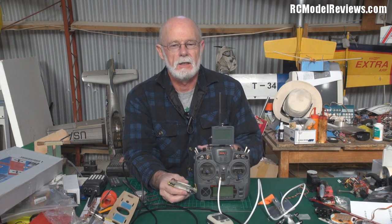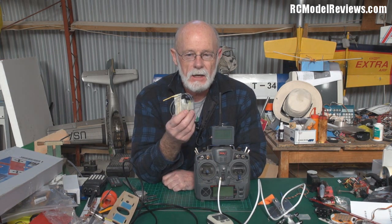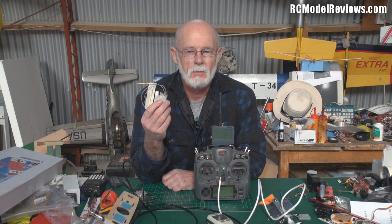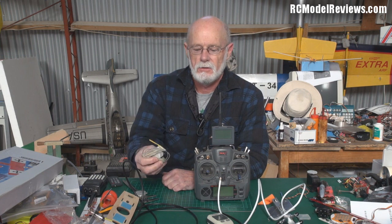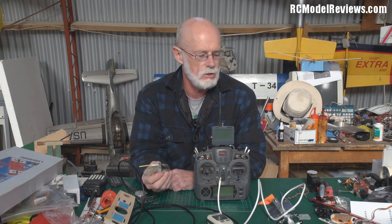If you fly UHF — like a Dragonlink — this won't work directly, but you can just throw one of these on board anyway. If you've got a UHF system and want to use this to locate your model if it gets lost, get yourself one of these $25 receivers and a single LiPo cell, plug it all in, throw it in the plane, and off you go. It's not much weight — you can use the smaller ones too.